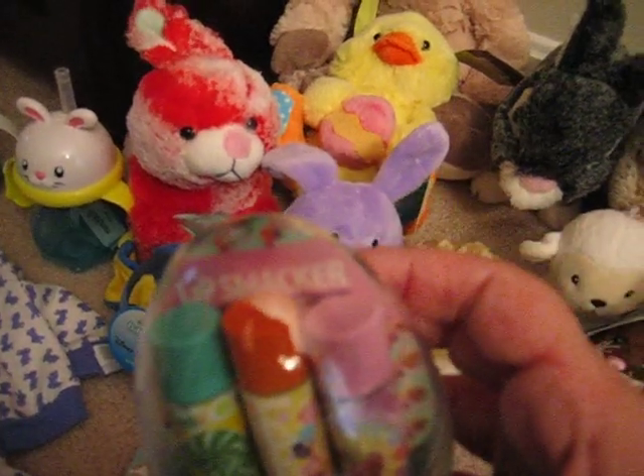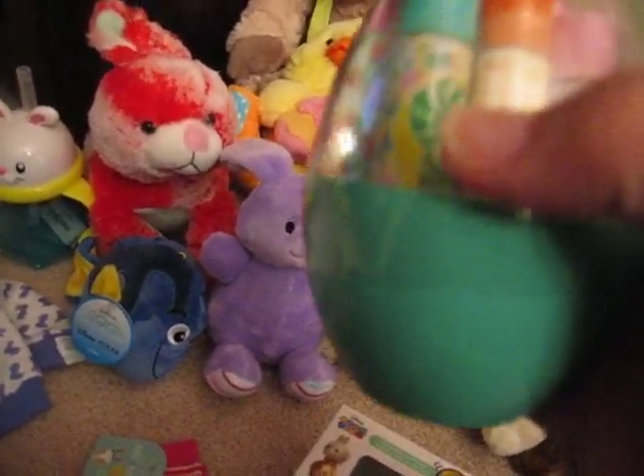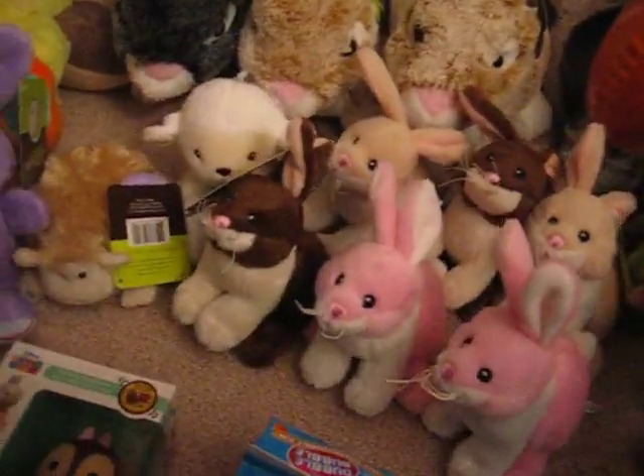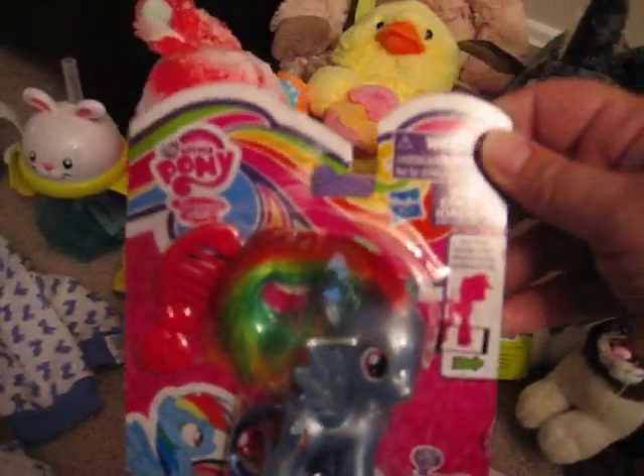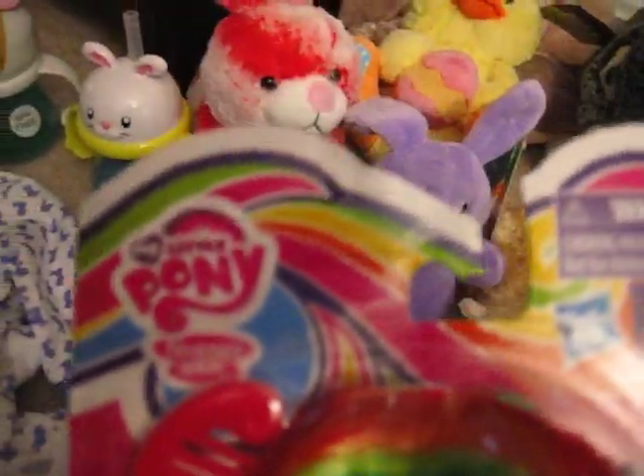Cute little egg with three Bonnie Bell Lip Smackers in it — not sure of the flavors, but that was only $0.39. My Little Pony: most of them that I scanned were full price, but this one, which is Rainbow Dash, was only $0.49.